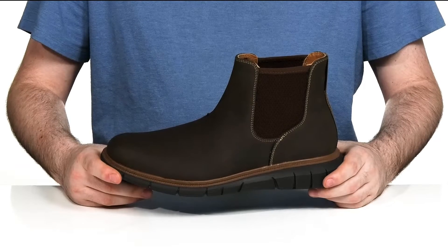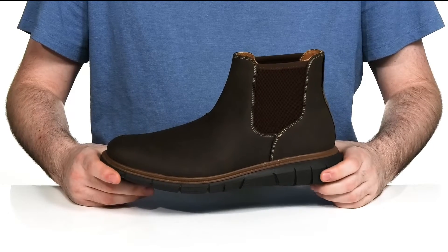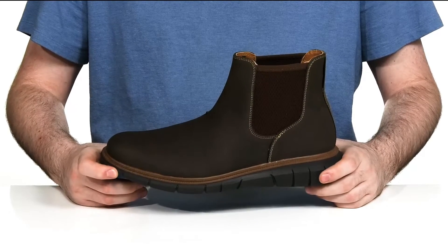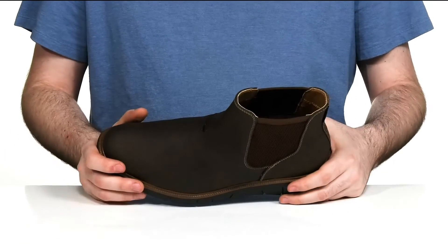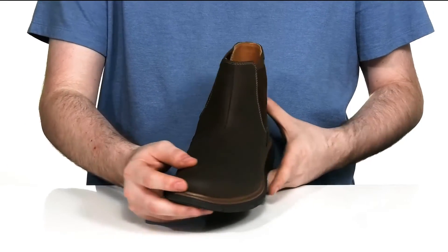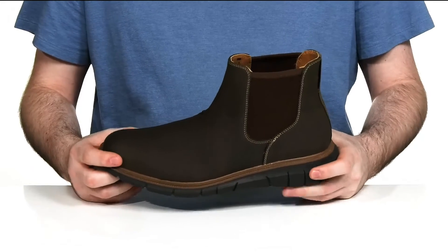Enjoy reliable stability and cushioning in this lightweight Chelsea boot style from Dockers. This silhouette has a leather-like upper with a textured finish, complete with a round toe across the front for a nice chic appeal.